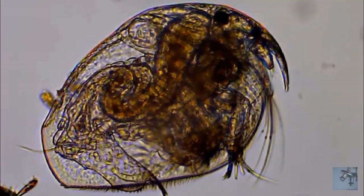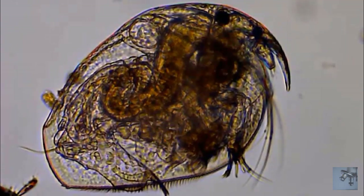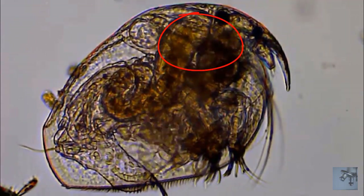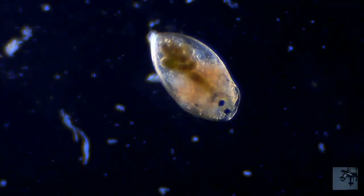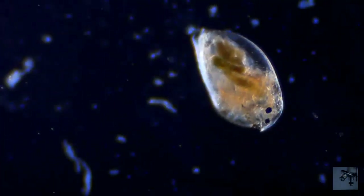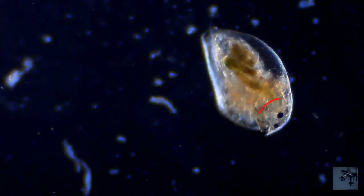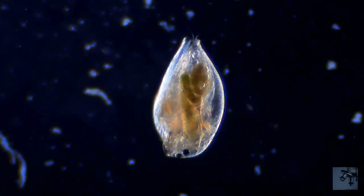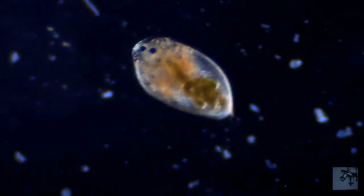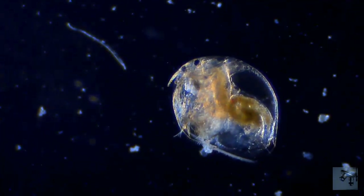Their nervous system is characterized by the cerebral ganglion — by that I mean two or three pairs of ganglia, located somewhere around here, close to the gut and near the eye. As far as I know, all Daphnia have one big compound eye — except mine, of course. Mine has two, as you can no doubt see. I credit this to me being cool.